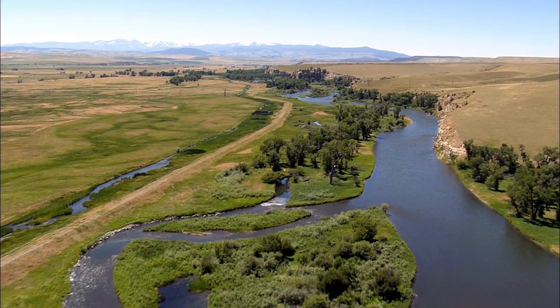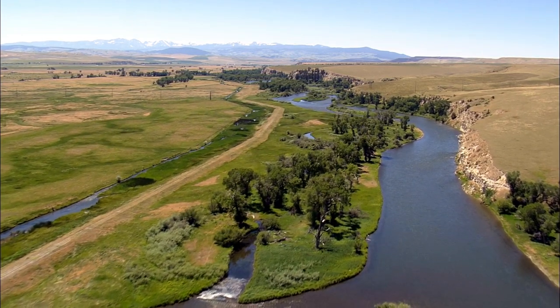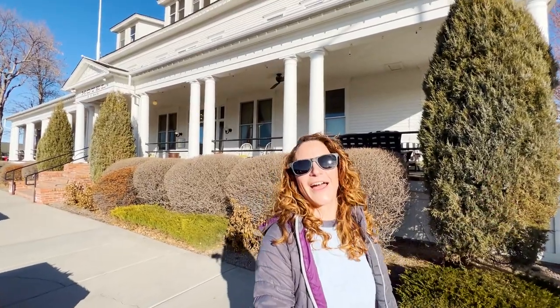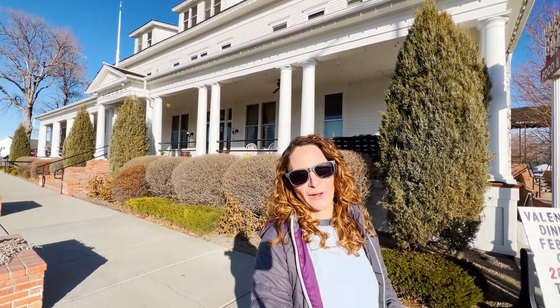Three Forks gets its name from its location. It is very near the point where the Jefferson, Madison, and Gallatin Rivers all converge to form the Missouri River. We're actually going to be taking a peek at the Headwaters State Park, not far from here at all. It's also a point where Lewis and Clark visited on their expedition back in 1805.